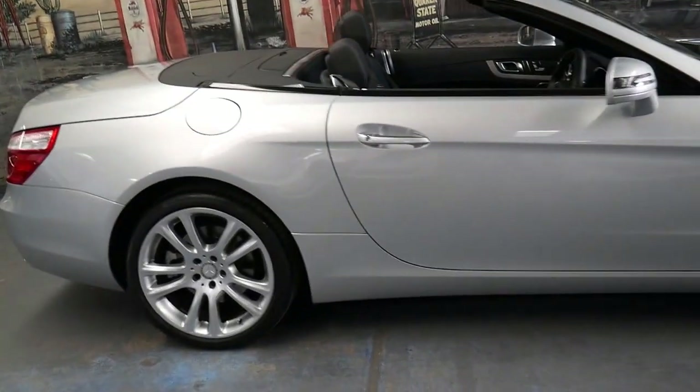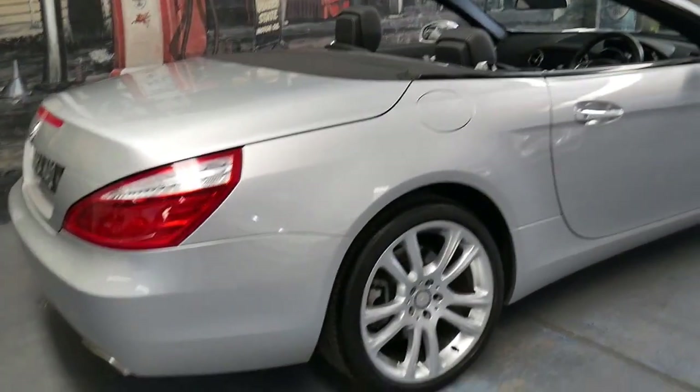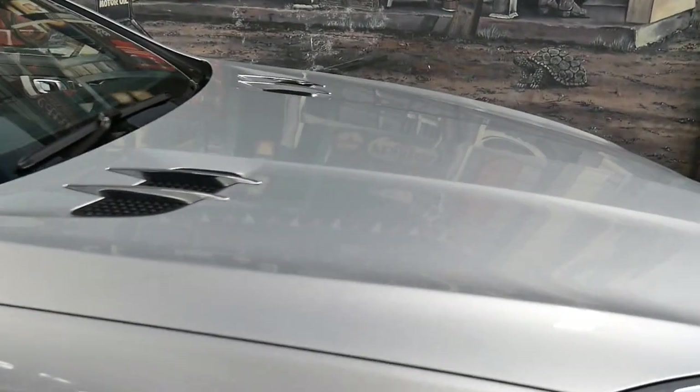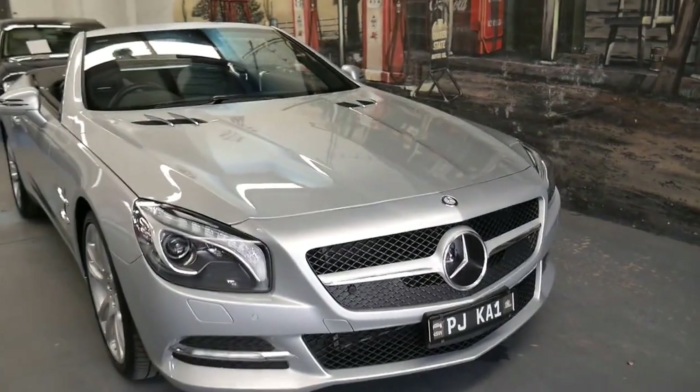It really is a breathtaking looking car. I keep saying it but it's just one of those cars I can't stop looking at — I like the lines, the lights, the wheels, the interior, the shape of the bonnet. It really is absolutely stunning and needs to be seen to be appreciated.